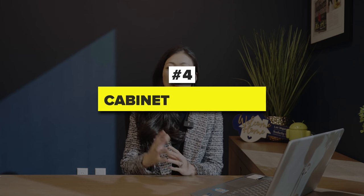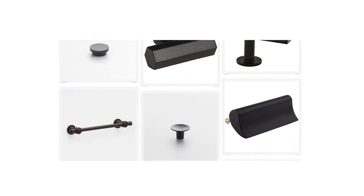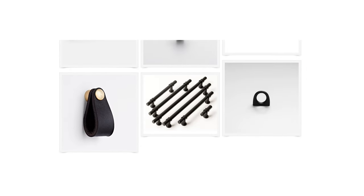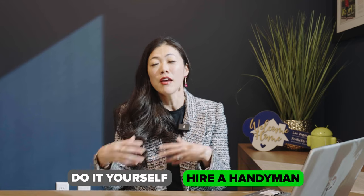Number four: cabinet hardware. What's trending lately in model homes are those black matte finish hardware pieces — they look very cool. If you purchase them through the builder, you'll pay a premium. Cabinet hardware is actually one of the easiest things you can DIY or hire a handyman to install after closing at a much cheaper rate.